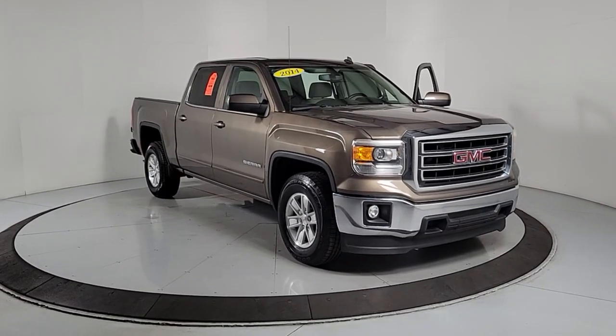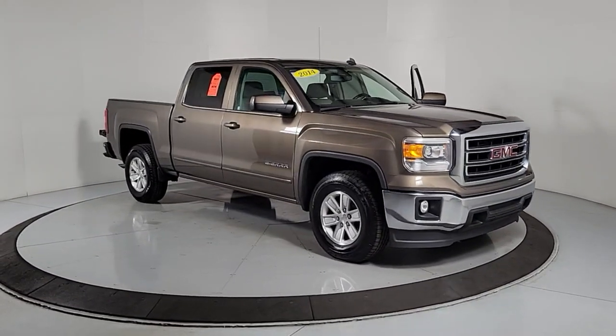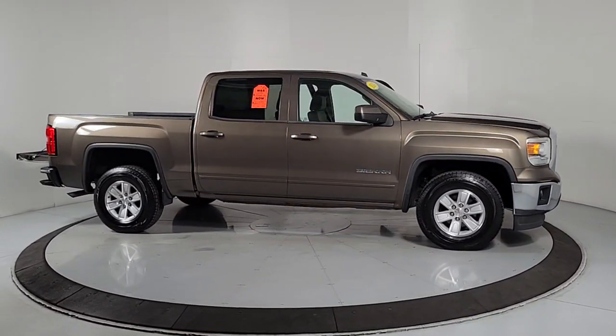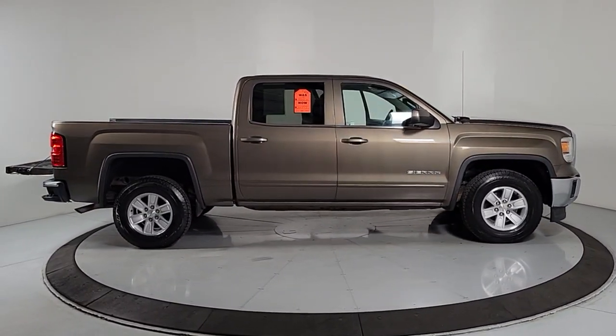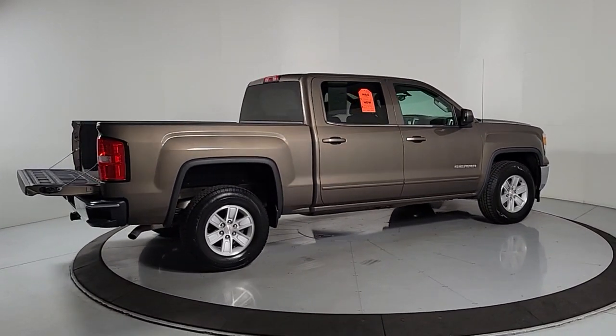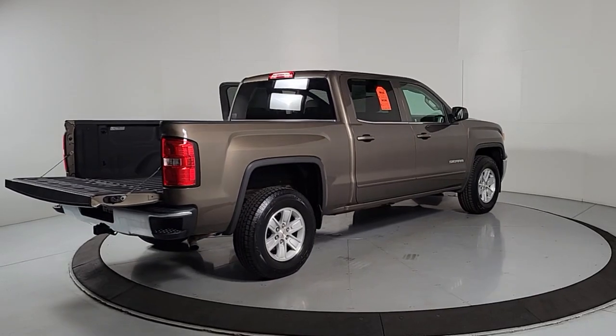You just found the 2014 GMC Sierra. With less than 110,000 miles on the odometer, this vehicle stands out from the rest. This strikingly handsome Sierra delivers full-size pickup strength and plenty of modern comfort and convenience.